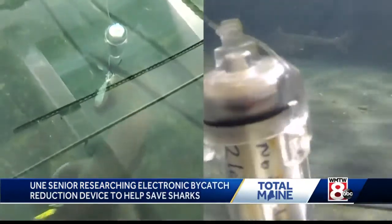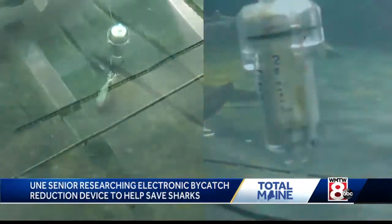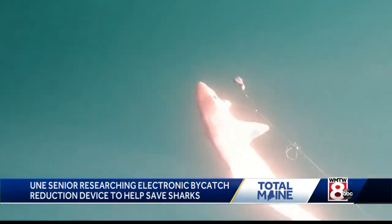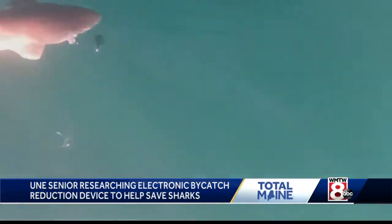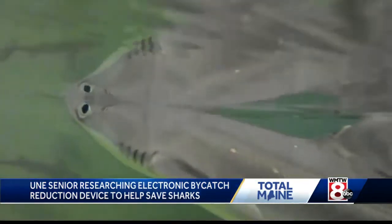They tend to overall seem more agitated. It's designed to repel the sharks, so they get caught on these lines, they get stressed out. If they don't die immediately, there's a really high probability that they'll just die later on because they can't handle the stress.